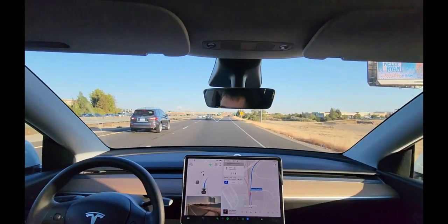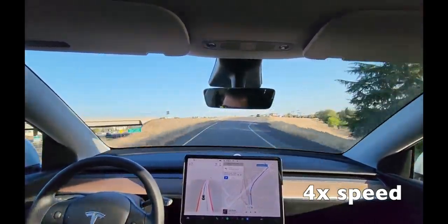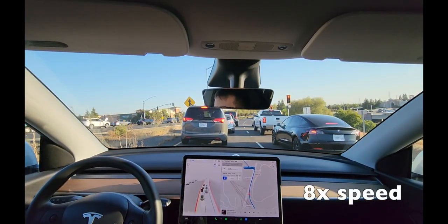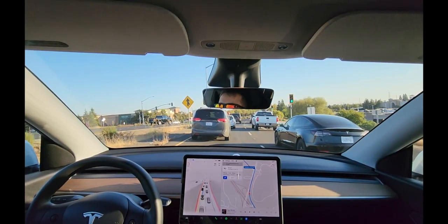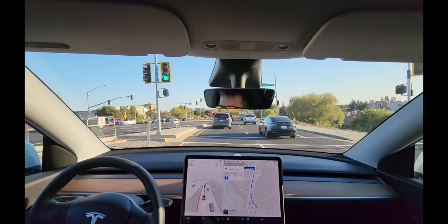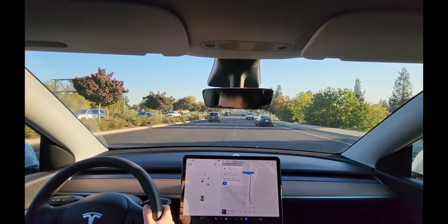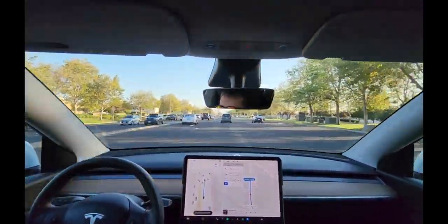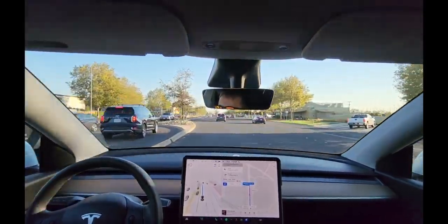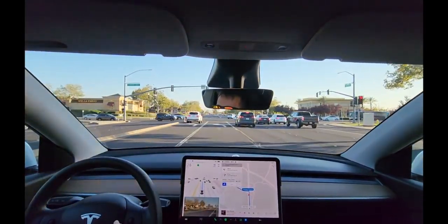What's with this swinging it does before the exit? If you hear a buzzing, that's the battery pre-conditioning because I'm navigating to a supercharger. I took over because it was about to get into the wrong lane — at least I think it was. It's so weird with its signal use, going from left to right.